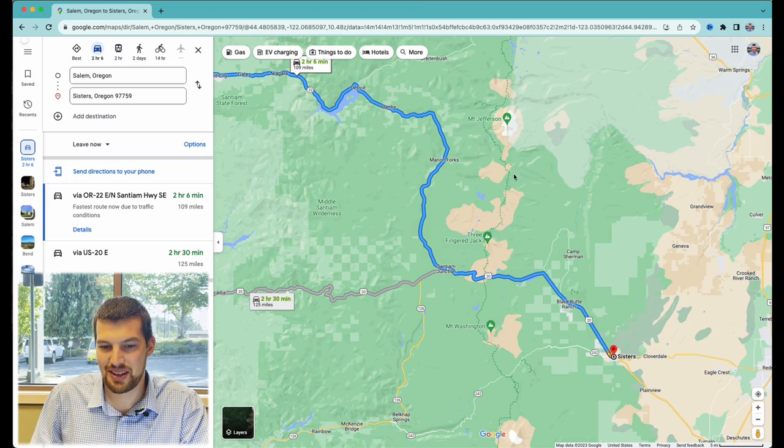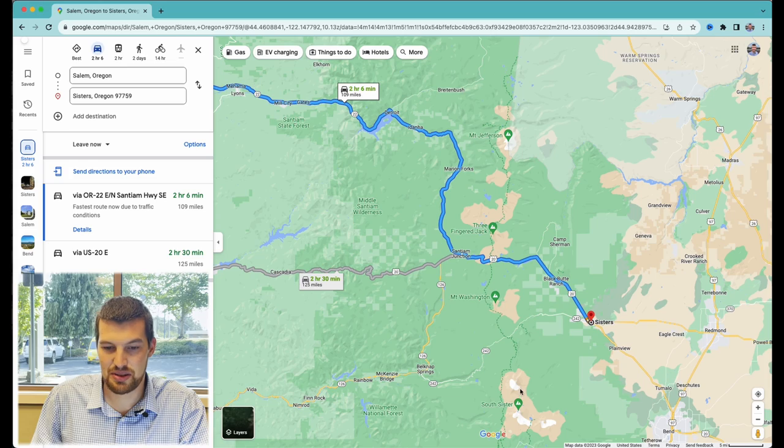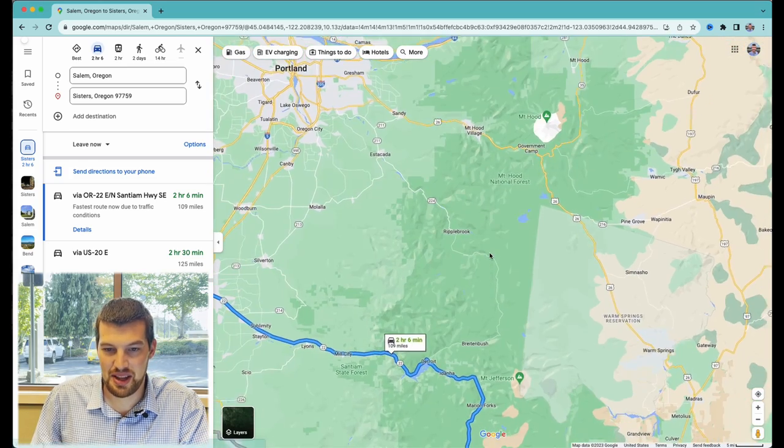You have a lot of mountains here in the Cascade range — South Sister, Middle Sister, North Sister, Mount Washington, Three Finger Jack, Mount Jefferson, and then the most famous in Oregon is going to be Mount Hood.